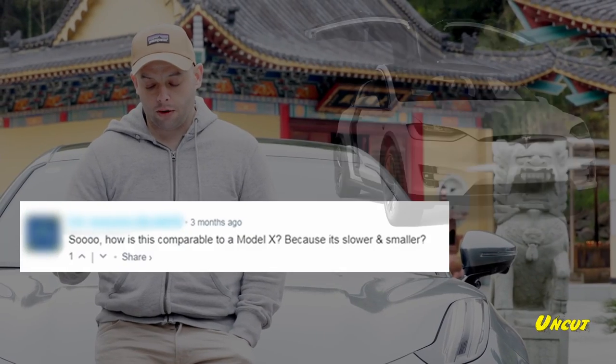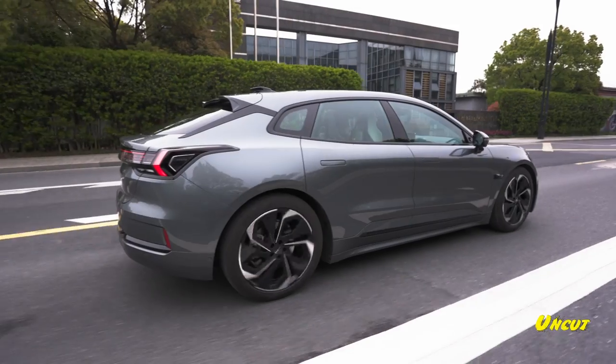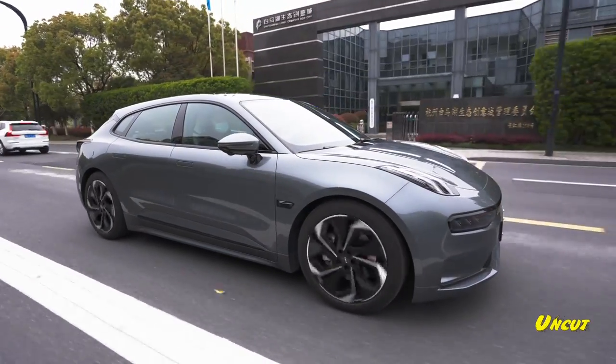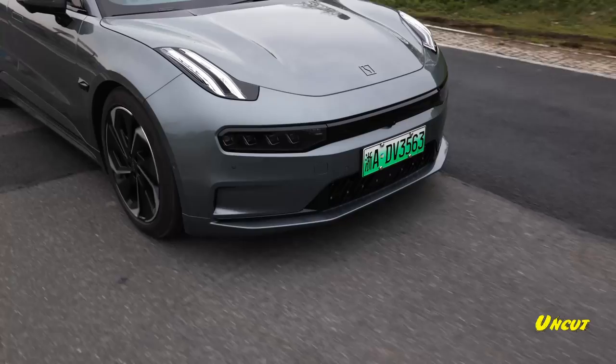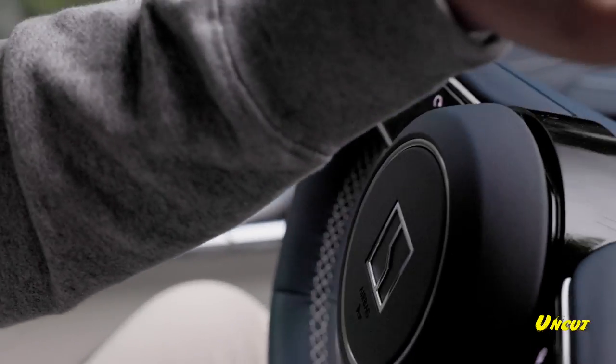Eight: 'So how is this comparable to the Model X? Because it's slower and smaller?' Actually, the long range Model X and the Zeeker have the same 0-to-100 time of 3.8 seconds. Only the Plaid is faster — for now. You never know; maybe Zeeker will make this faster. We hear there's a possibility they're thinking of it.